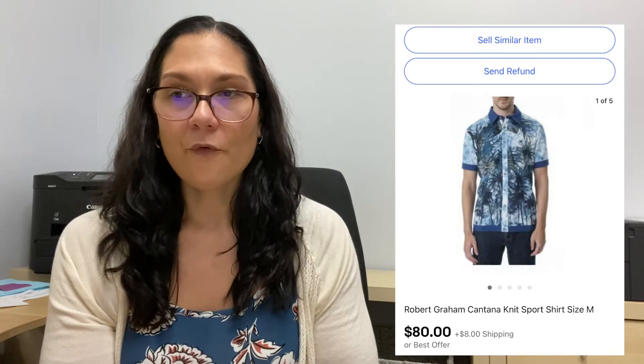Number five was a knit sweater shirt — the style was called Cantana. I sold that one for $80 on eBay, and the profit on that one was $44.